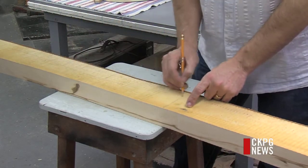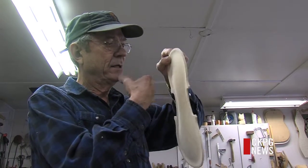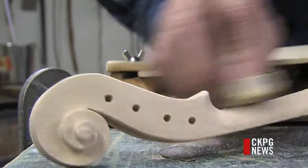About 60% of the wood Jim harvests doesn't make the grade. But once it passes the knock and look test, the carving and sanding begin.